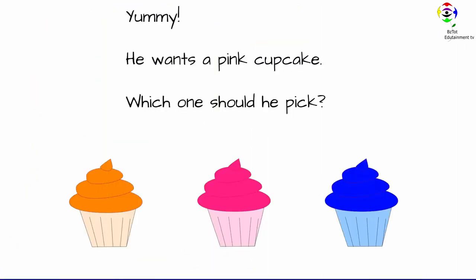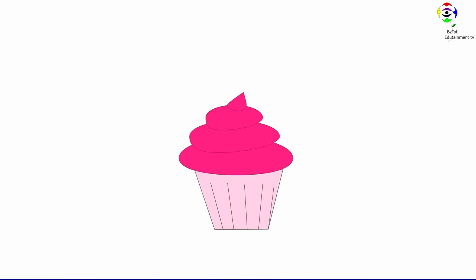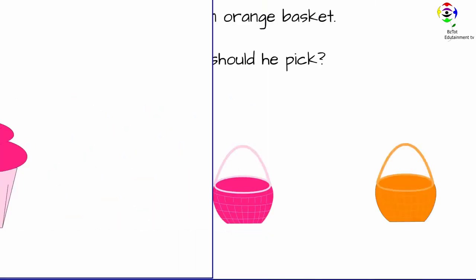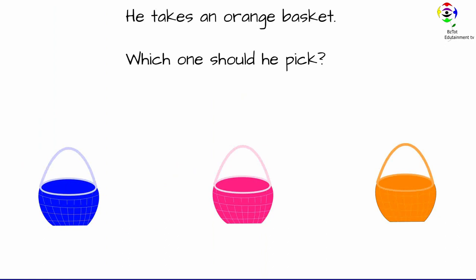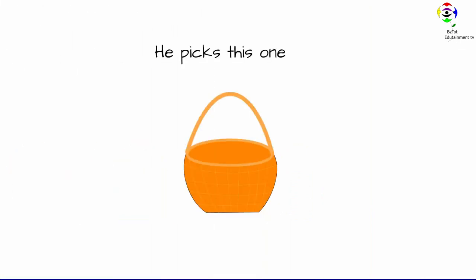Yummy. He wants a pink cupcake. Which one should he pick? This one has a pink color. He takes an orange basket. Which one should he pick? He picks this one.